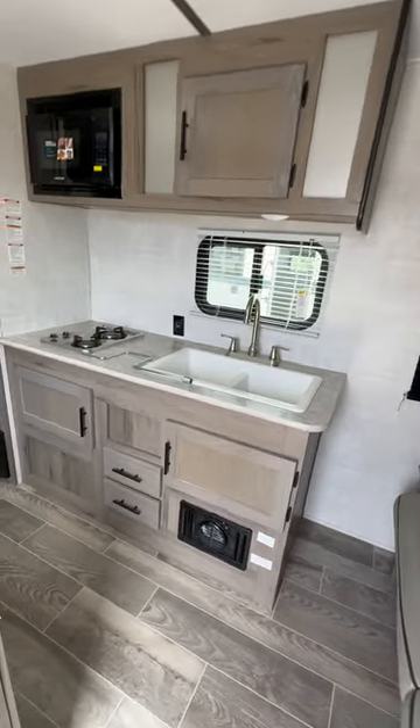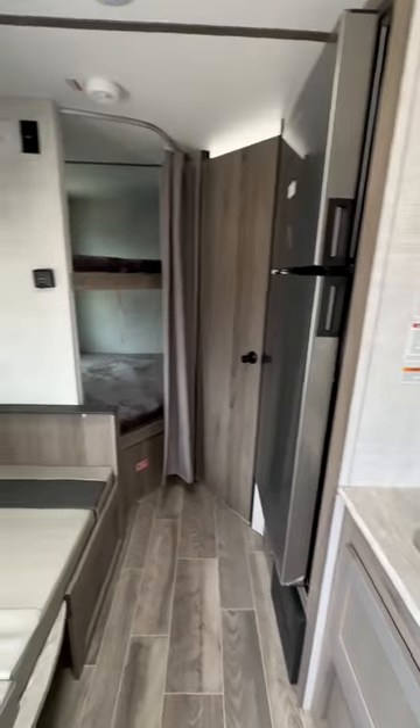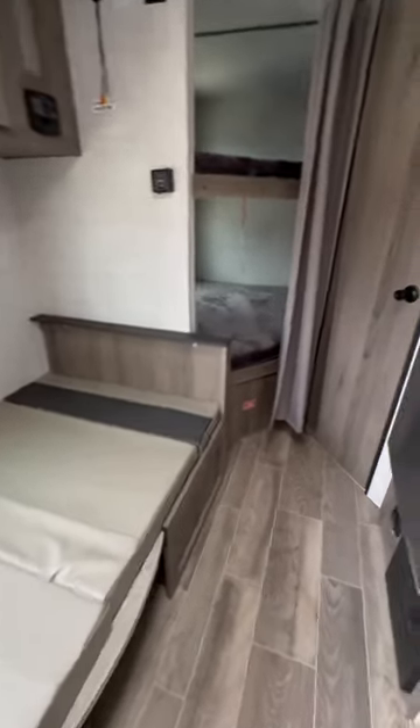Good kitchen counter space, decent storage, big refrigerator, full-size bunk beds, and this is towable by anything that tows 3,500 pounds or higher.